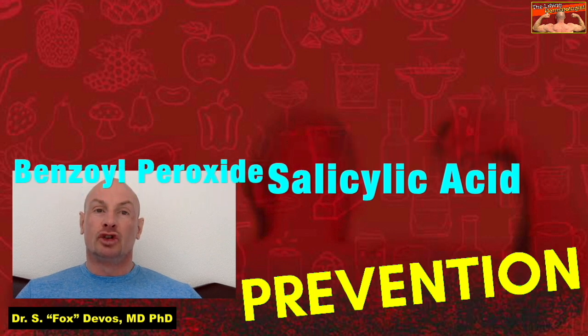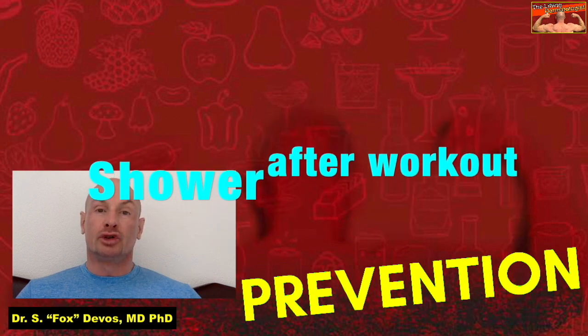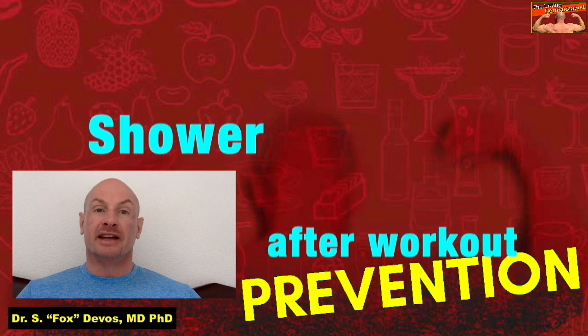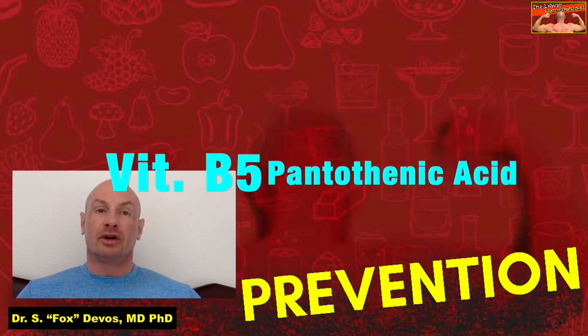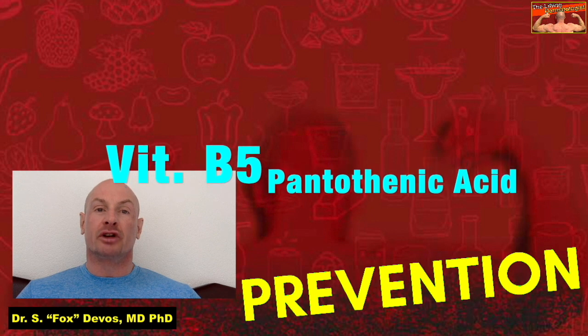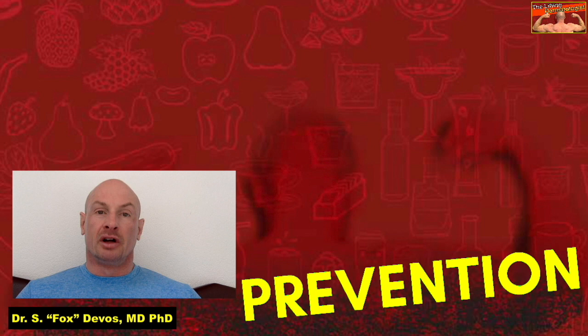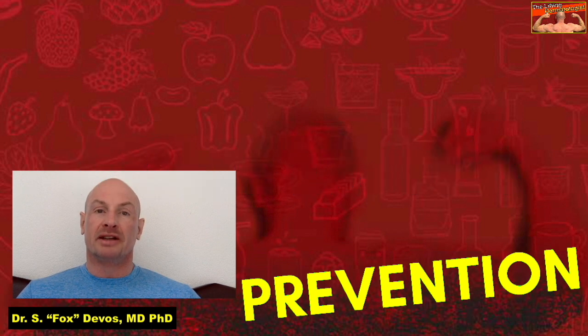These soaps are often made with benzoyl peroxide and salicylic acid — two highly effective anti-acne treatments. Ideally, you should shower right after a heavy workout and use the soap to wash your face and any body parts where there is an acne breakout. As food supplements, try Vitamin B5, or pantothenic acid, which is needed by your body to keep fatty acid production under control, so it decreases skin oil production. Recommended doses are 3 times 750 mg a day.